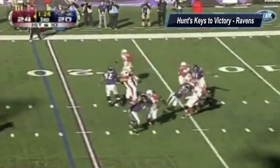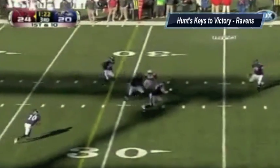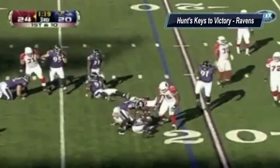The Steelers don't run the football like they should. So I would play the run on the way to the quarterback when defending Pittsburgh, and that should give the Ravens a huge advantage.